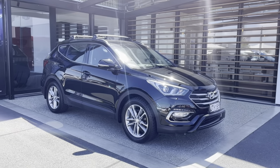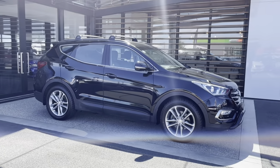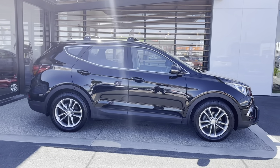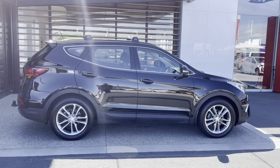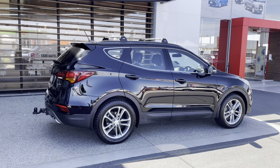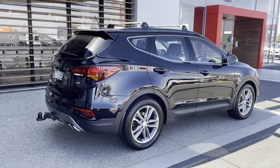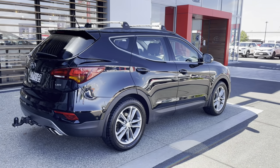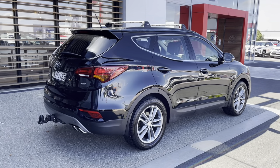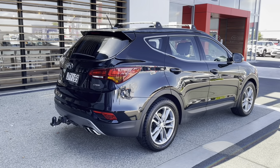Here we are — a 2016 Hyundai Santa Fe DM 2.2 diesel, 7-speed automatic. A New Zealand new car, well looked after, very clean and tidy throughout. She has been added with a few extra options: roof racks, tow bar, sports bull bar or nudge bar in the front. A nice looking car with a great color combination — black with black interior. These are a very famous Hyundai SUV.